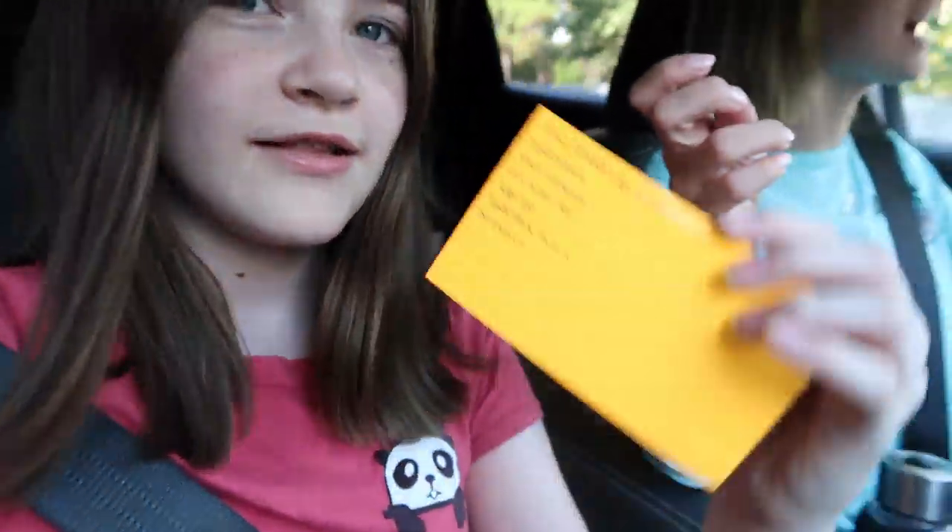Jaden has a list of things that I should get. So Jaden, share with me what's on this list because I haven't even looked at it yet. A hydro flask, shell necklace, oversized tee, leggings, hydro flaskers, and scrunchies.